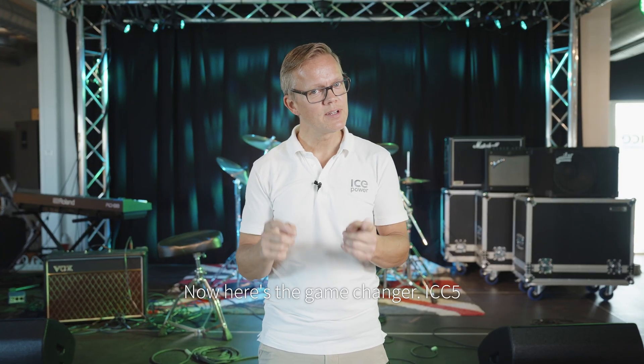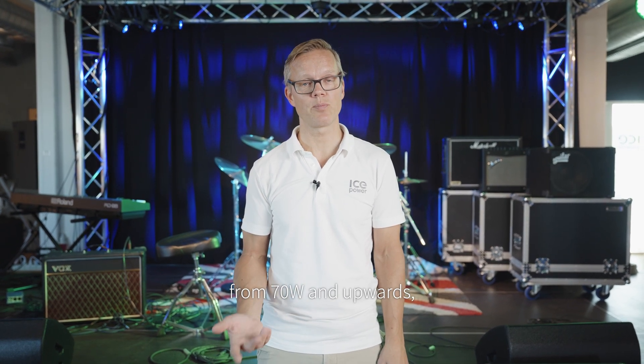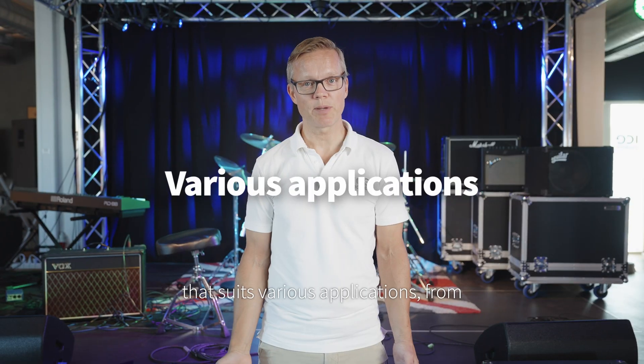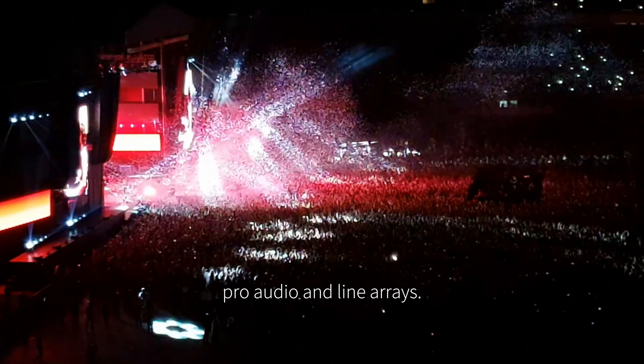Now here's the game changer. ICC5 competes with the cost of monolithic ICs from 70 watts and upwards, but with significantly better audio performance. It's a flexible and scalable platform that suits various applications, from consumer hi-fi to high power pro audio and line arrays.